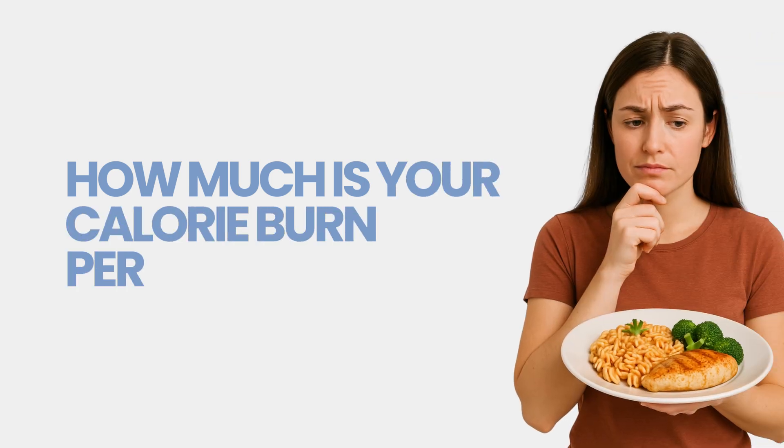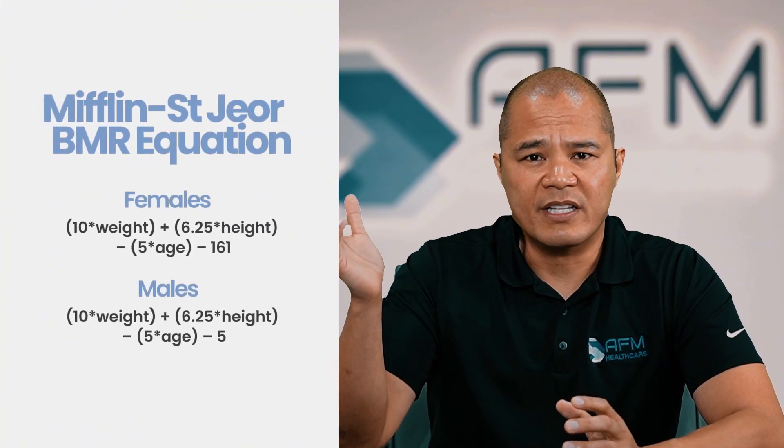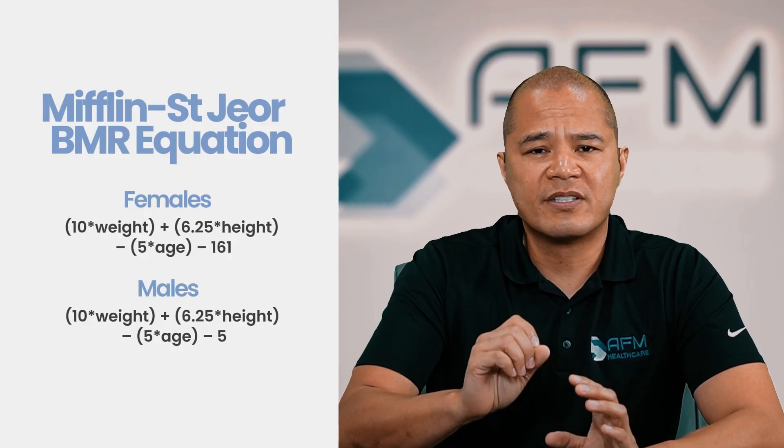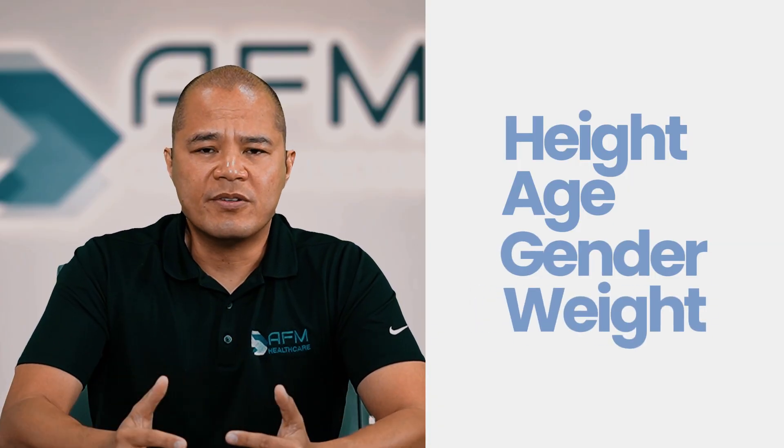Once you are able to determine this, then you're able to determine the calories you need to intake at a negative rate to lose weight. When I'm discussing with my patients, first is: how much is your calorie burn per day, or what is your metabolic rate? You can calculate this based on an equation called the Mifflin-St. Jeor. I'll put it here in the video — you can copy it and put in the calculations for your specific numbers. Or you can just go to AI and put in your height, age, gender, and weight, and ask AI to calculate it for you so you don't make any errors.